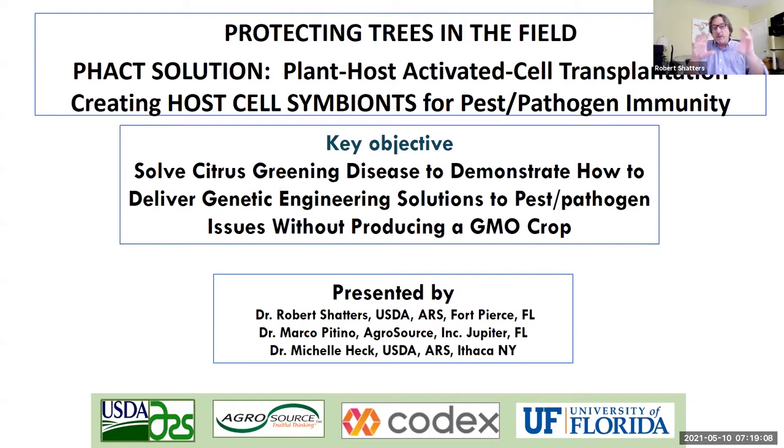This was an idea we presented to ARS in their ARS X Prize award competition. We competed nationwide — they narrowed it down to 10 initially, then picked three to award, and we were one of them. This was a project with myself, Michelle Heck, and Marco Patino, and we were awarded $100,000 for proof of concept. We didn't do this in a vacuum — we had collaborating participants from University of Florida, AgriSource, and a company called CodexDNA, a world authority in synthetic biology.